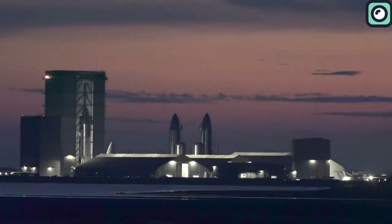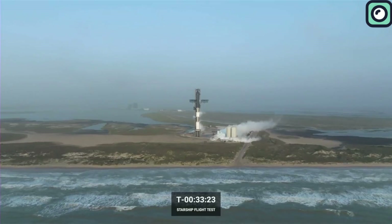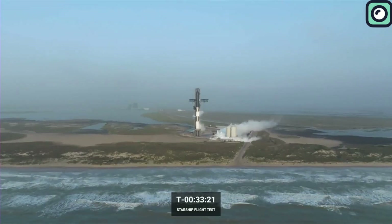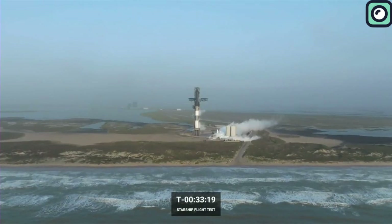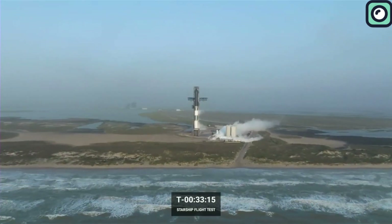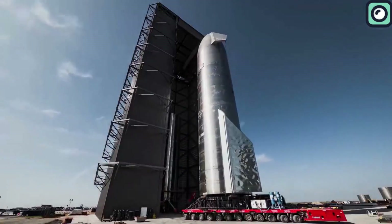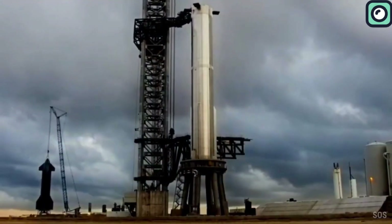SpaceX is rapidly advancing with its Starship project. Recently, there has been significant activity suggesting that another major launch could be just a few weeks away, pending the approval of the required launch license. In preparation for this upcoming launch, SpaceX has recently conducted an important test at Starbase.